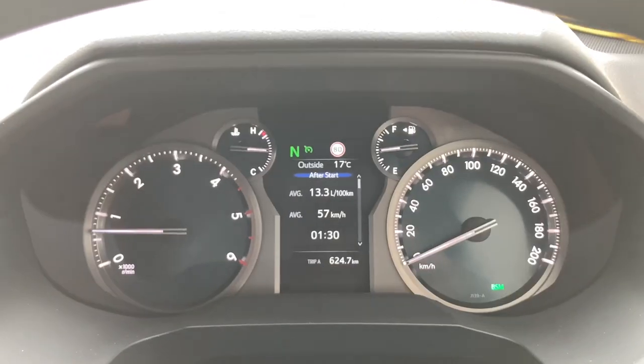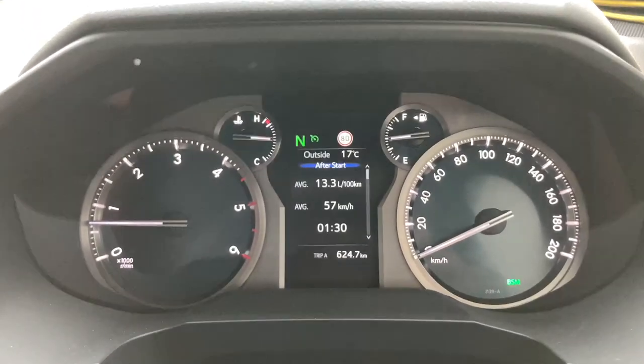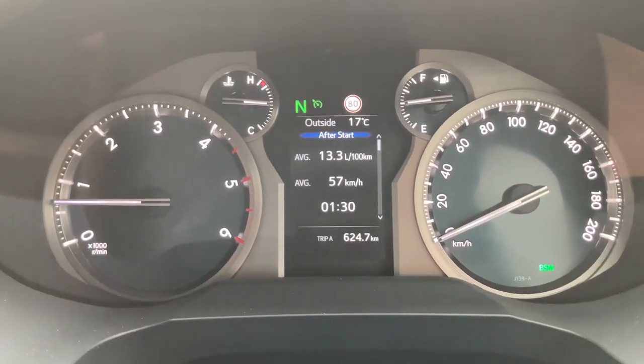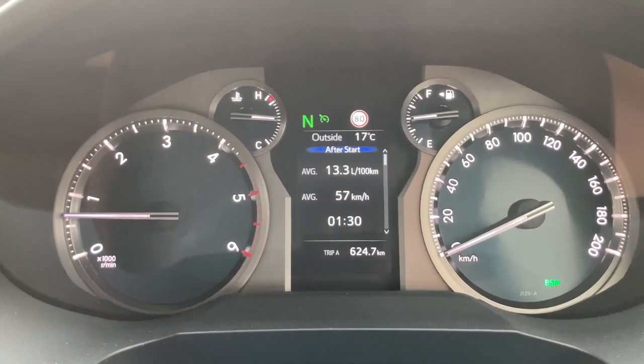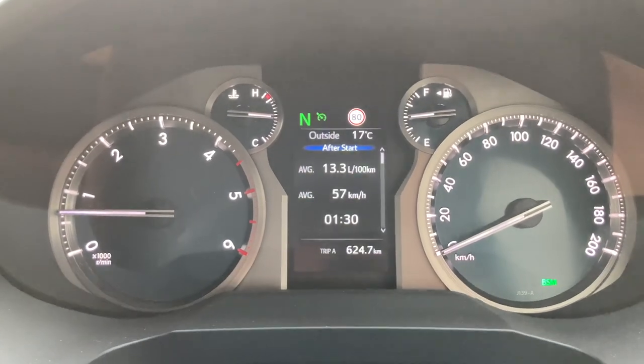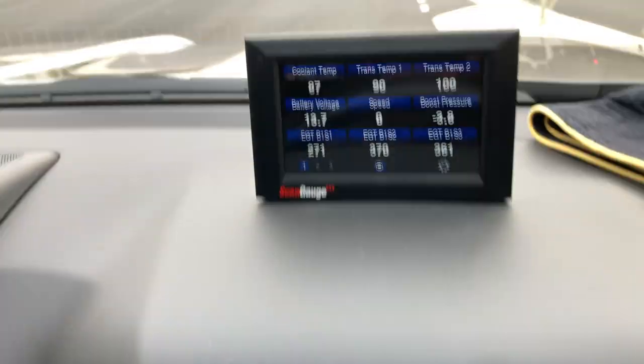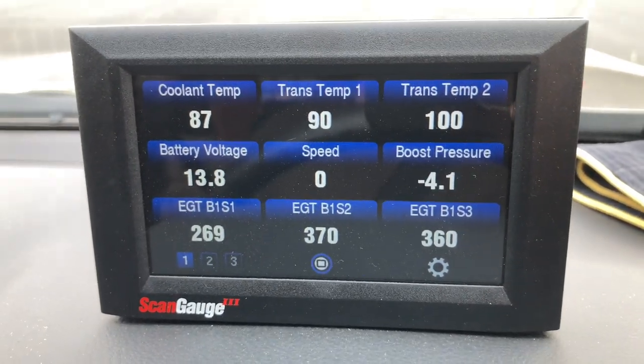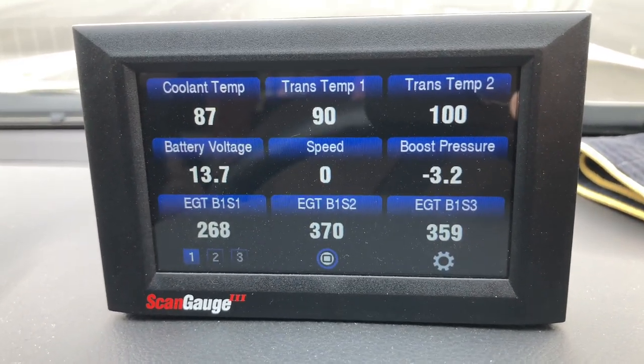Hey everybody, Anthony 4b4 Diesel. I don't want to sell Prados for towing, but you can't lie about the trip stats. An hour and a half towing a two-tonne scissor lift, 13.3 litres per 100km, and it does it easy. In this video I'm going to have all the information you need to help you make a decision whether you should purchase a Prado to tow or not.